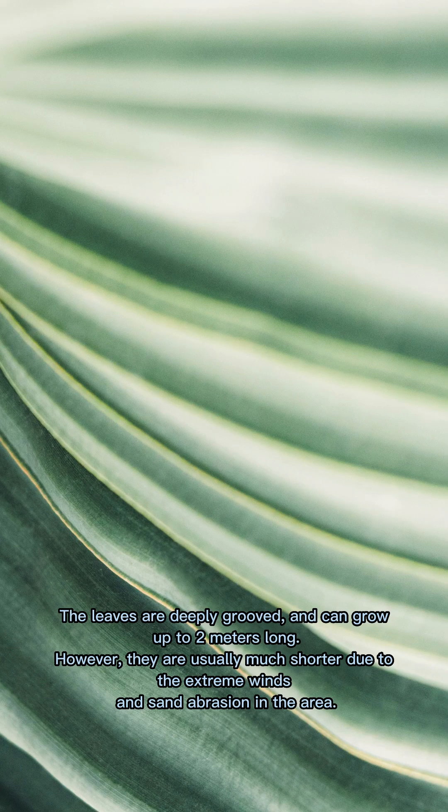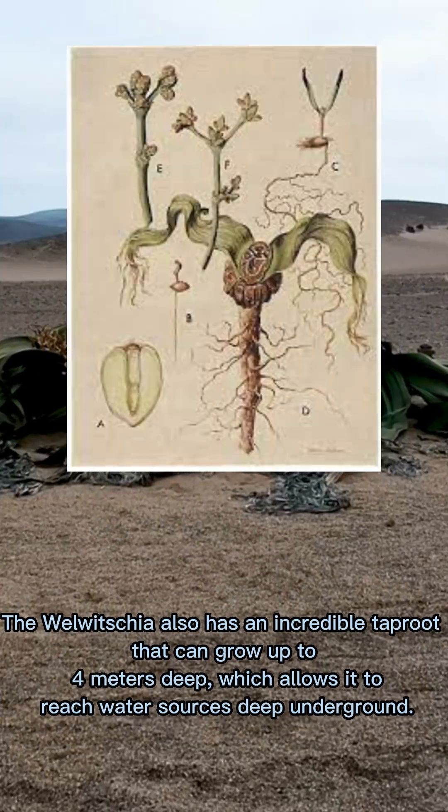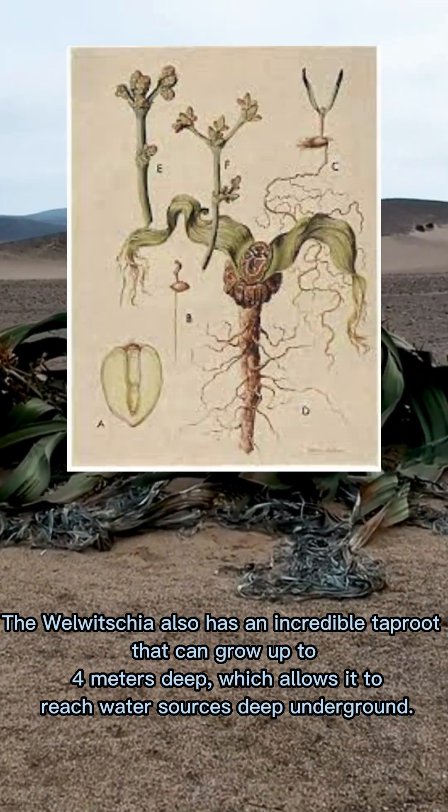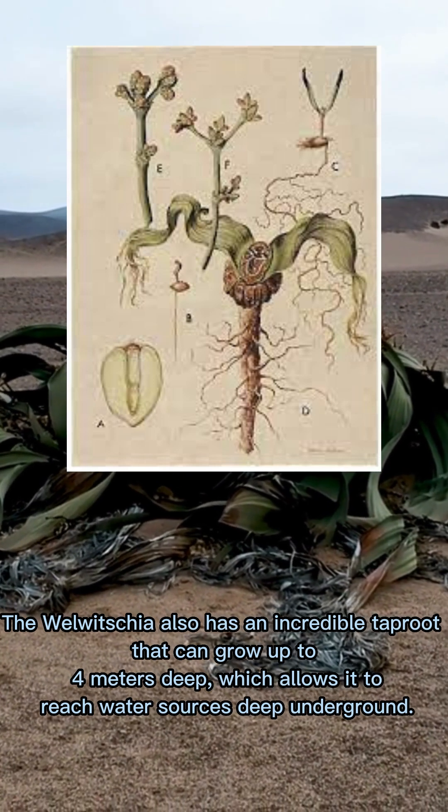The leaves are deeply grooved and can grow up to two meters long. However, they are usually much shorter due to the extreme winds and sand abrasion in the area. The Welwitschia also has an incredible taproot that can grow up to four meters deep, which allows it to reach water sources deep underground.